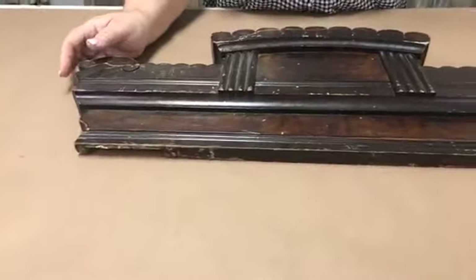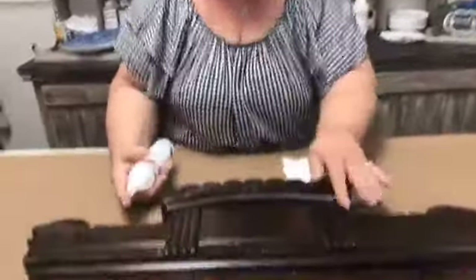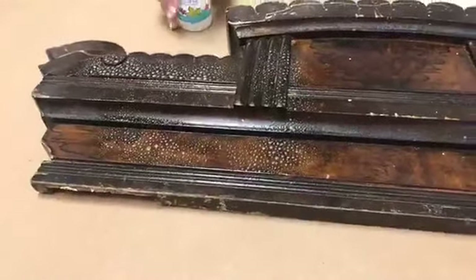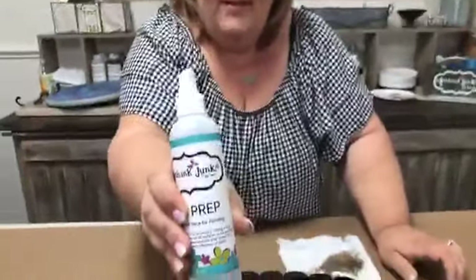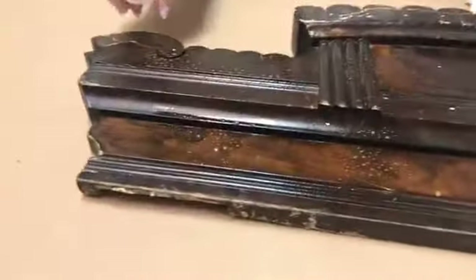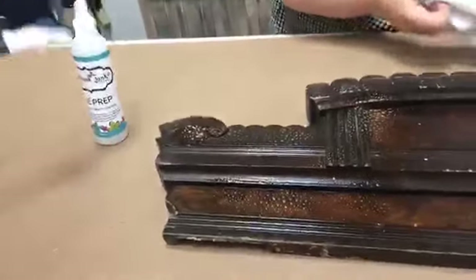We're doing a dresser makeover today. Lindsay already painted and stained the top. We're going to start with the basics of painting for people that are new. First thing is you prep it — I already prepped this side, you can tell because the scratches aren't as deep. We're going to prep over here. This is the prep — the first step in cleaning.